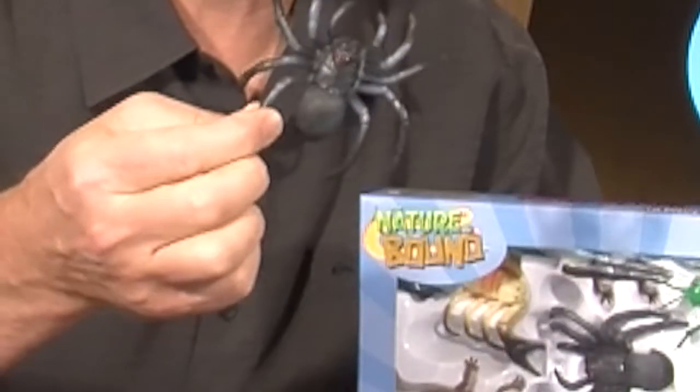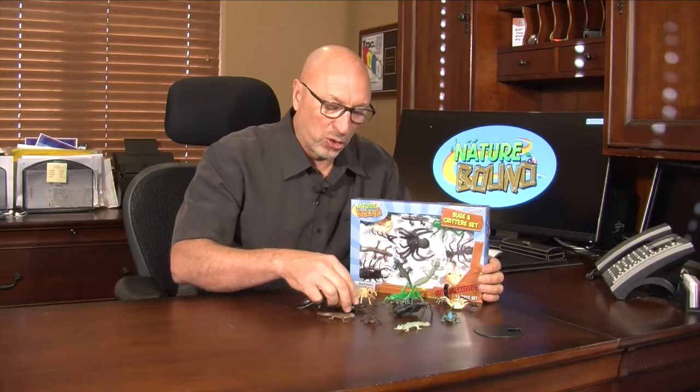What we've done is we've made some giant realistic bugs. Kids love these because they look so real. We've taken a lot of effort to paint them in a way that makes them look extremely real, but they're giant. So kids love fooling their friends, and they love playing with them, whether it be role play or studying nature.